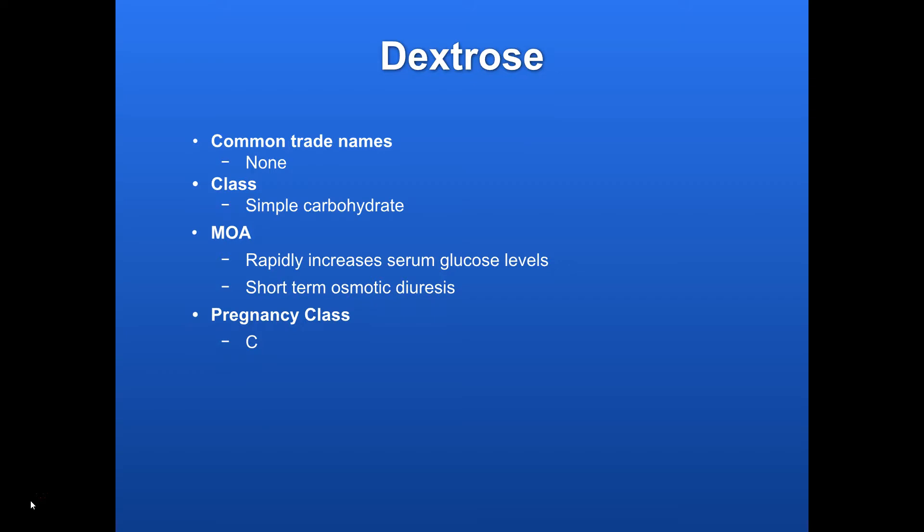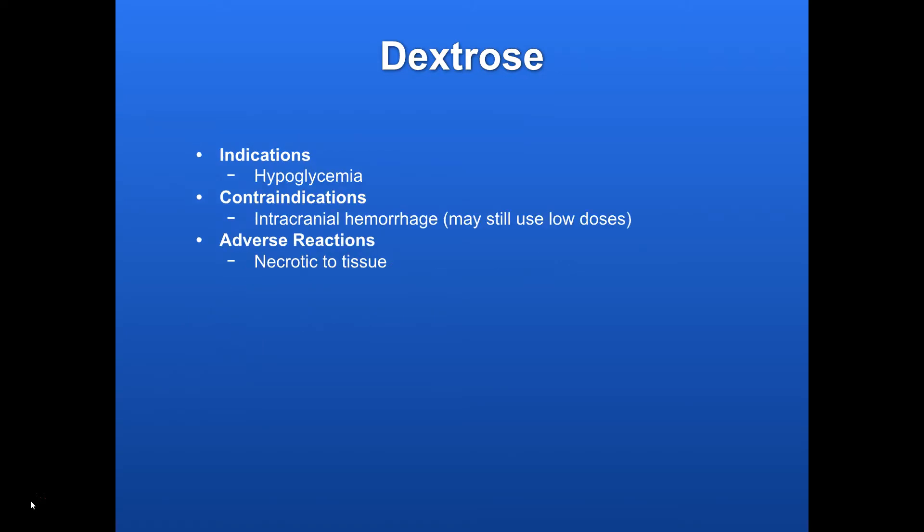Pregnancy class is C. Indications: hypoglycemia. That's really about it.